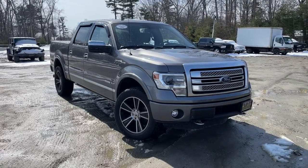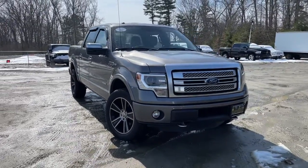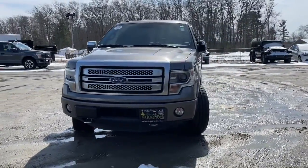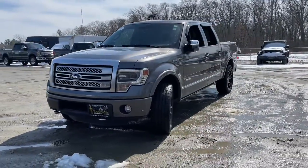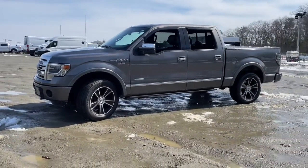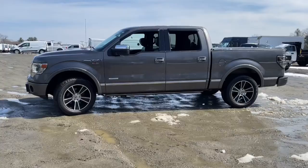Get a feel for the 2014 Ford F-150. With less than 200,000 miles on the odometer, this vehicle provides excellent value. Enjoy a new level of ease and confidence whether at work or play when you're in this F-150.